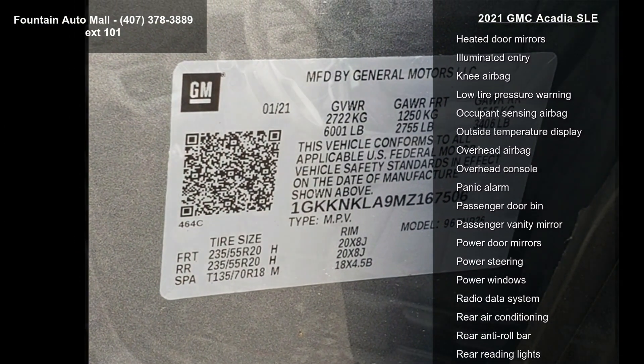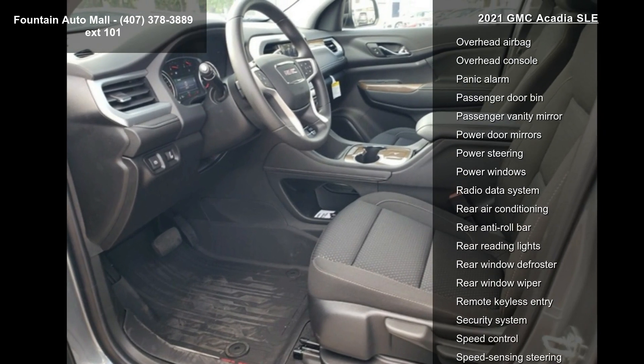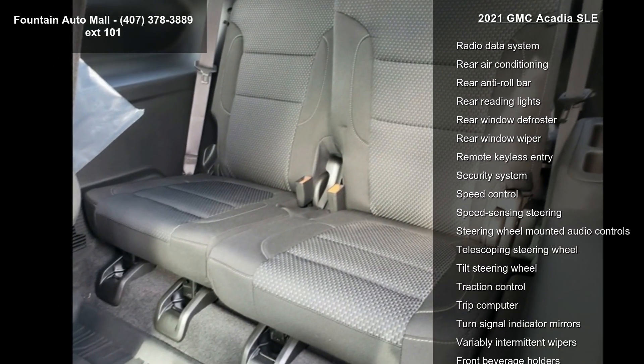Additional features include a radio AM-FM with 8-diagonal multi-touch display, Adventure Package, LPO, and Elevation Edition.